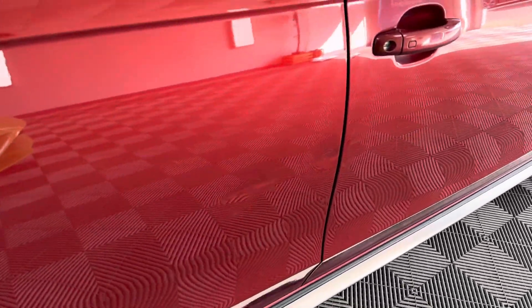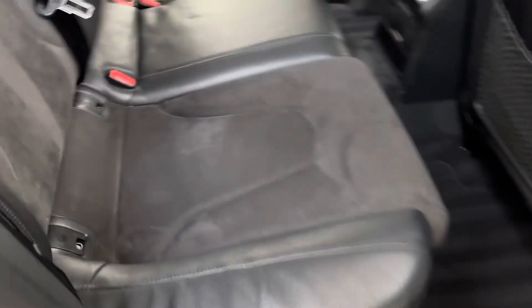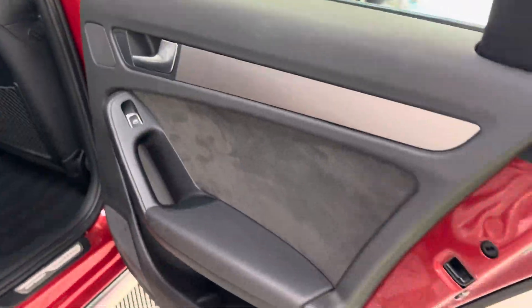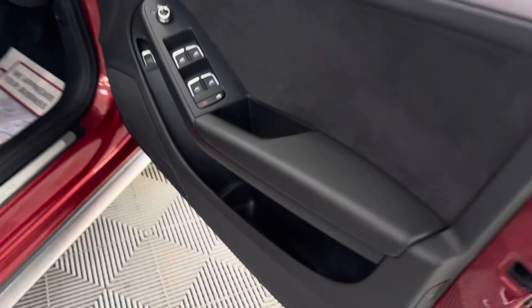There are a couple of small dents on this door which we'll try and get out, but we can't promise. Apart from that, it's a nice straight car and drives very, very well. And as I say, we're going to get the all-important cam belt replaced.